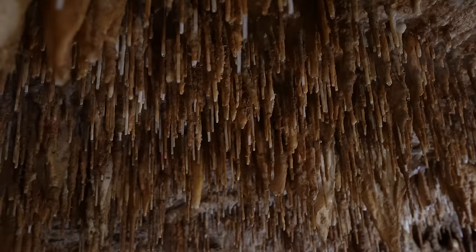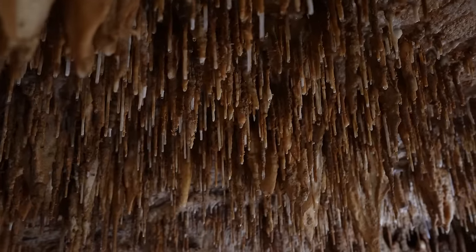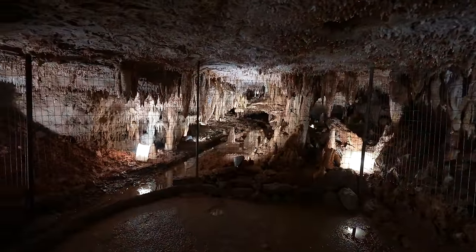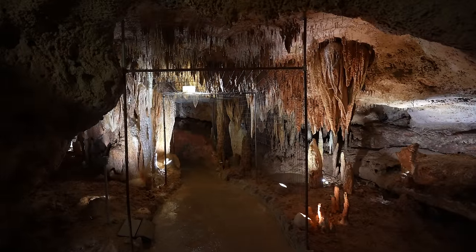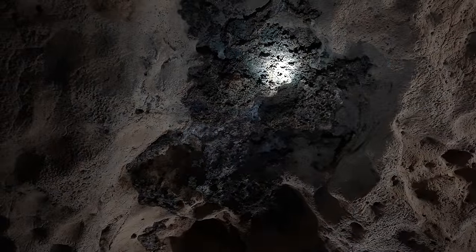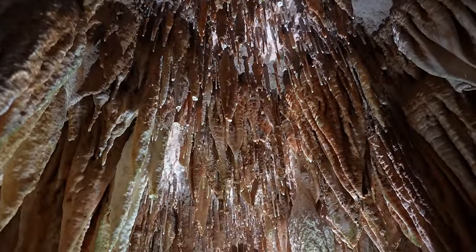The cave has lots of impressive formations featuring some areas with water and rooms where the ceiling seems to be covered in soda straws. I was in this cave for about an hour and my tour guide was incredibly knowledgeable about the cave and the surrounding area. It was a lot of fun to explore and a great second cave to see near the Lake of the Ozarks.